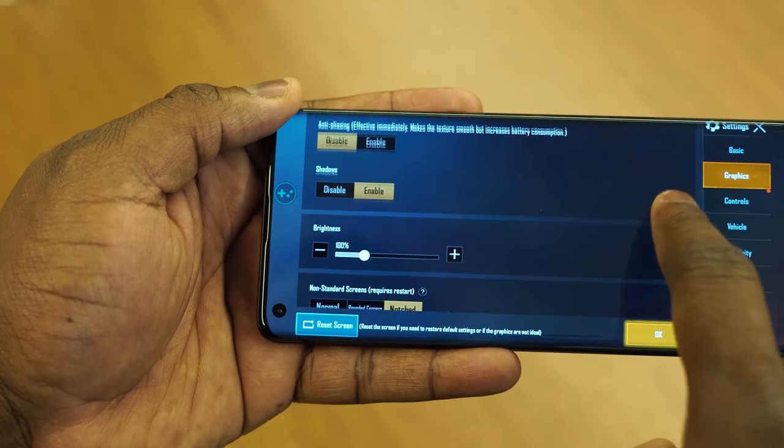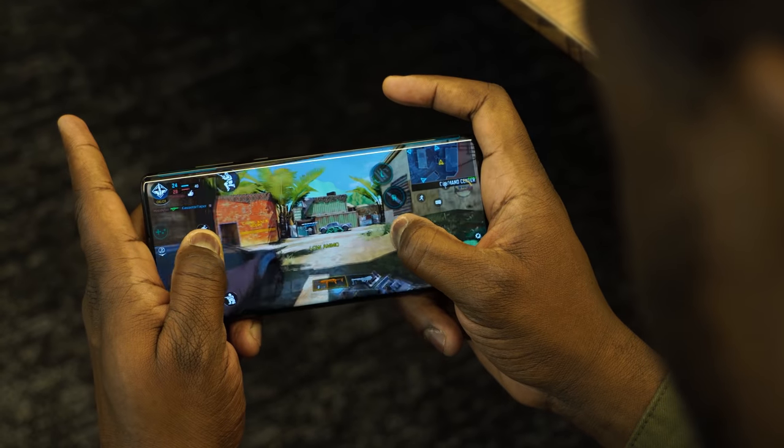At PUBG, we'll try to max out the settings so you guys can see how well this bad boy really performs.